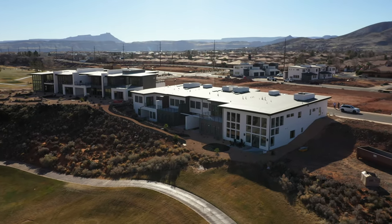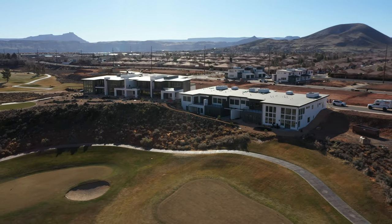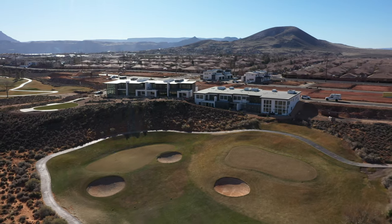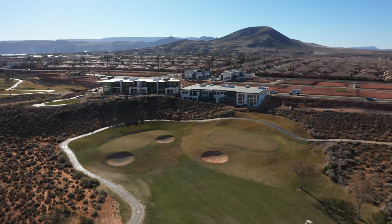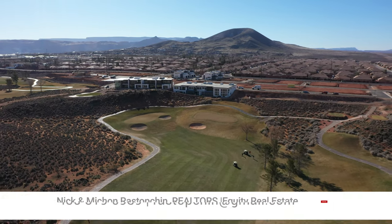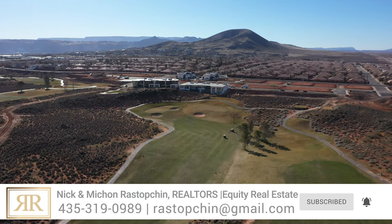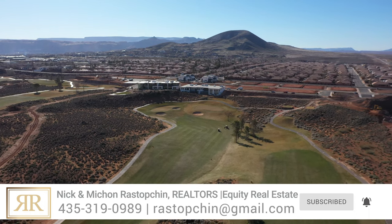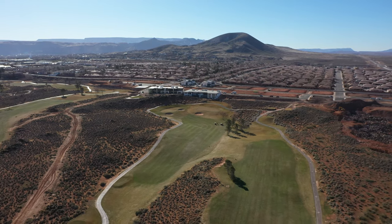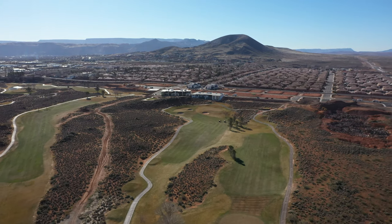Thank you so much for joining us to check out this video. Michon and I absolutely love this house — but without our bias, we'd like to know: did you enjoy this home tour? Do you like this style of architecture? Drop us a comment below. If you're thinking about relocating to Southern Utah, whether it's next week, a month, or a year from now, please reach out — give us a call or shoot us a text. Be sure to hit the subscribe button, give this video a like, and hit the notification bell so you don't miss any future videos.